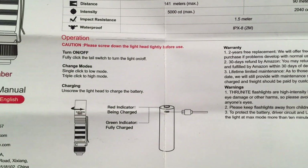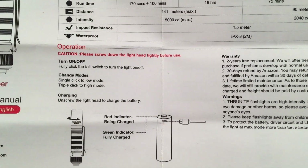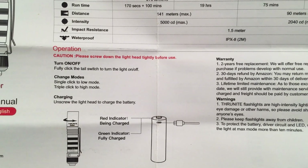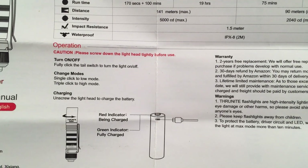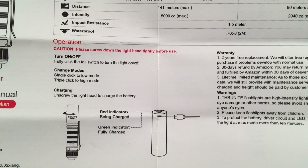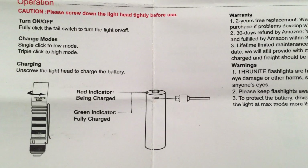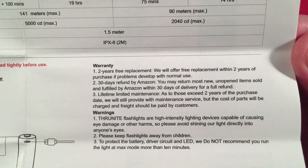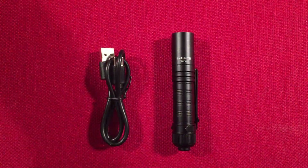Over here we have the operation — very simple. It has a momentary tail switch: click it on, click it off, or just tap lightly to hold it on and release. Charging the battery is pretty simple too — it has a built-in USB port right on the battery itself.